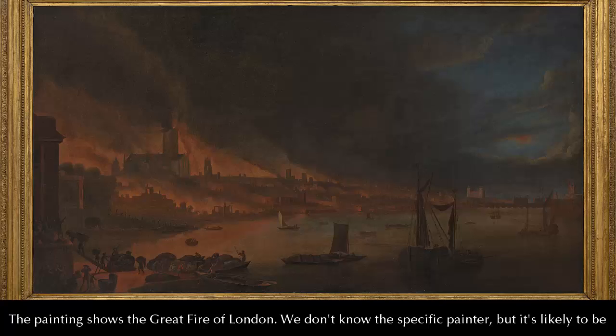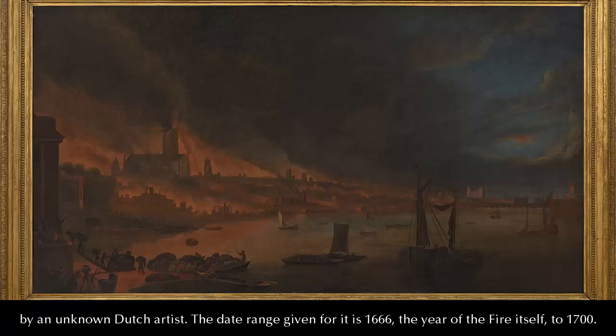The painting shows the Great Fire of London. We don't know the actual name of the specific painter, but it's likely to be by a Dutch artist. The date range given for it is 1666 — the year of the fire itself — to 1700.